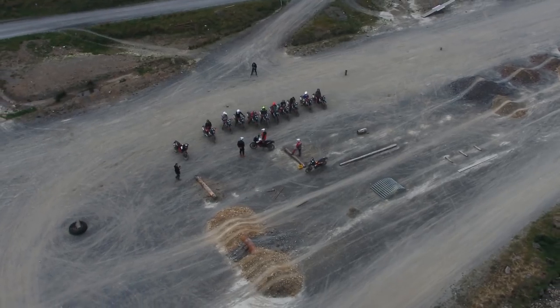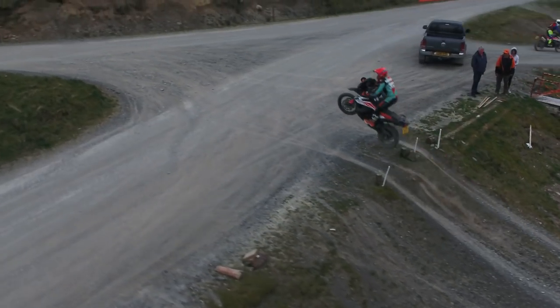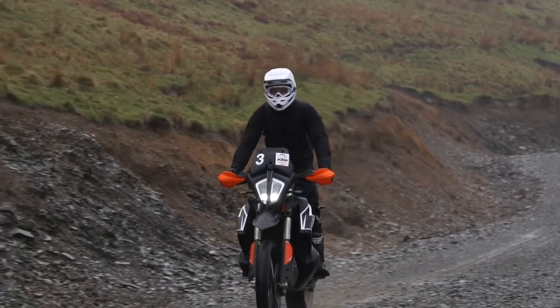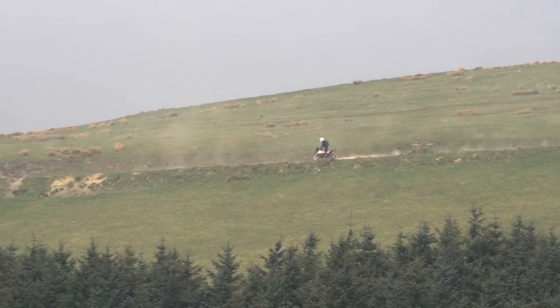In terms of the bikes, they are of course the 790 Adventure R, and this is just an incredible bike. If you want to know more about what I think of it, check out our separate review video that we posted last week.